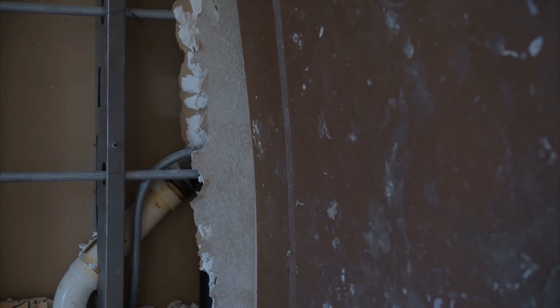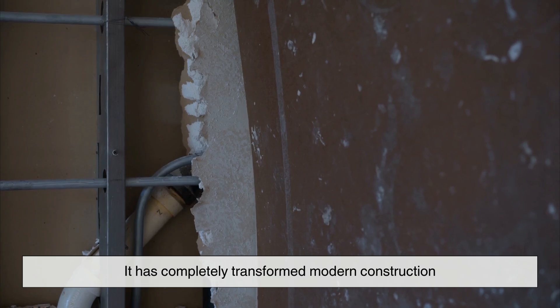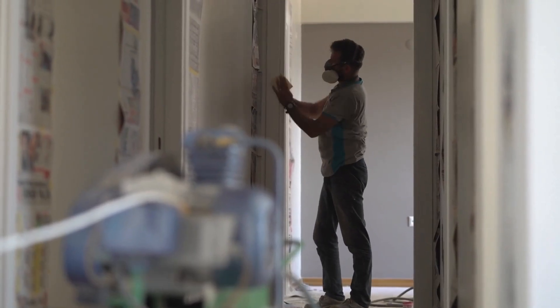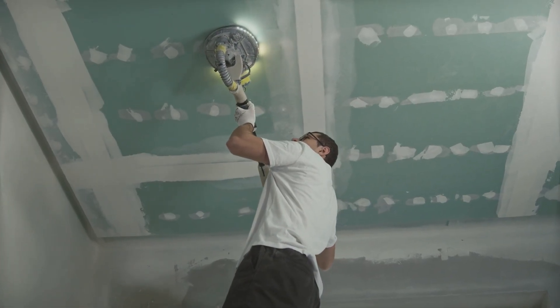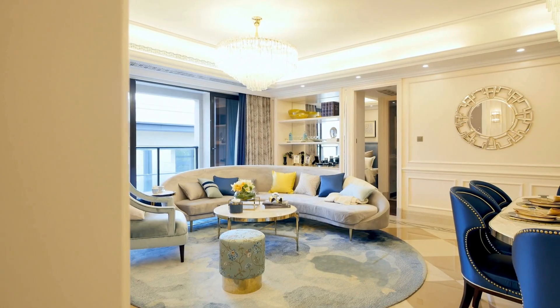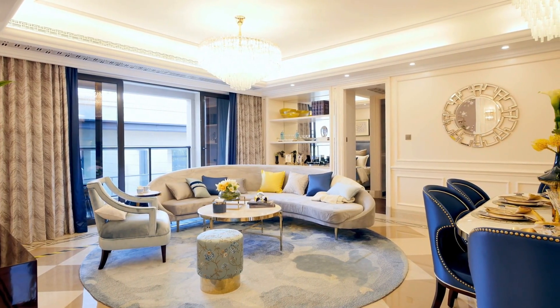Drywall may not be the most exciting material, but it's one of the most essential. It has completely transformed modern construction, making homes and buildings faster to build, safer, and more affordable. From its humble beginnings as an alternative to plaster to its place as the standard in interior design, drywall's journey is a testament to human innovation and efficiency. So next time you walk into a room, take a moment to appreciate the drywall that surrounds you.